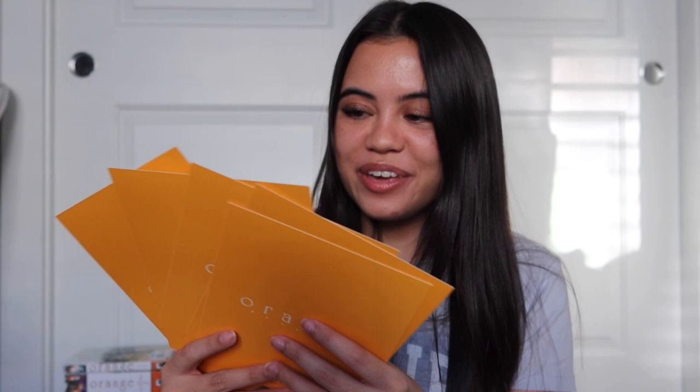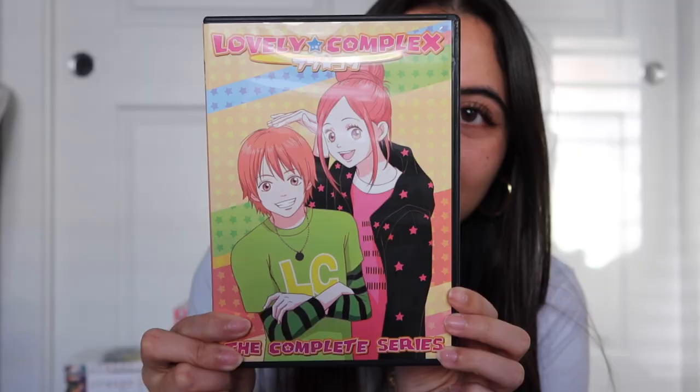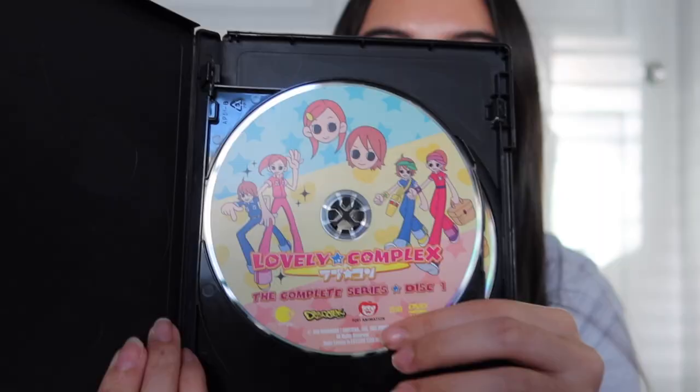Another DVD I bought was Lovely Complex — I absolutely fell in love with it. The front looks so cute, the artwork is really adorable. I'm super excited to read the manga for this as well.